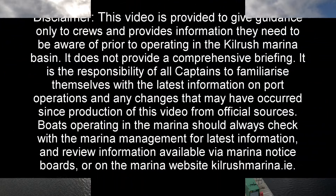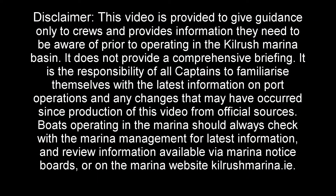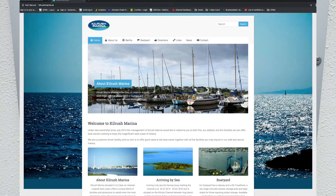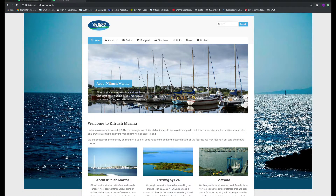As with all navigational data, this video is provided to give guidance only to crews and provides information they need to be aware of prior to operating in the marina basin. It does not provide a comprehensive briefing. It is the responsibility of all captains to familiarise themselves with the latest information on port operations and any changes that may have occurred since production of this video from official sources. Boats operating in the marina should always check with marina management for latest information and review information available via marina notice boards or on the marina website kilrushmarina.ie.